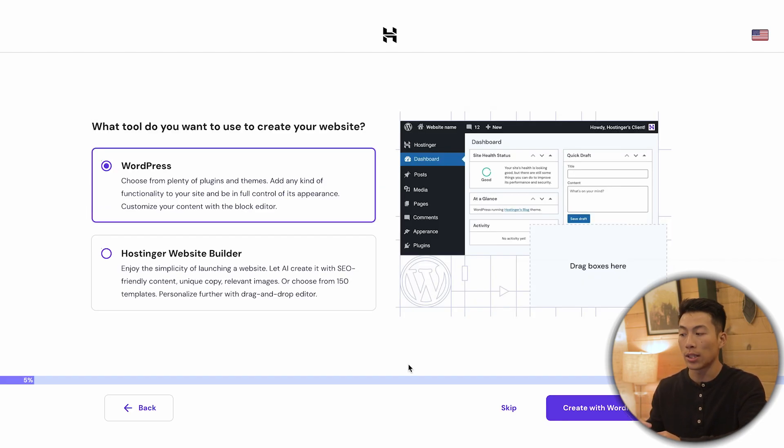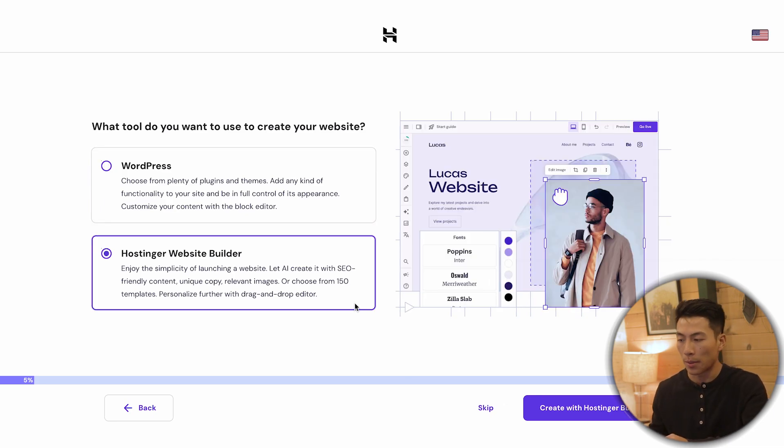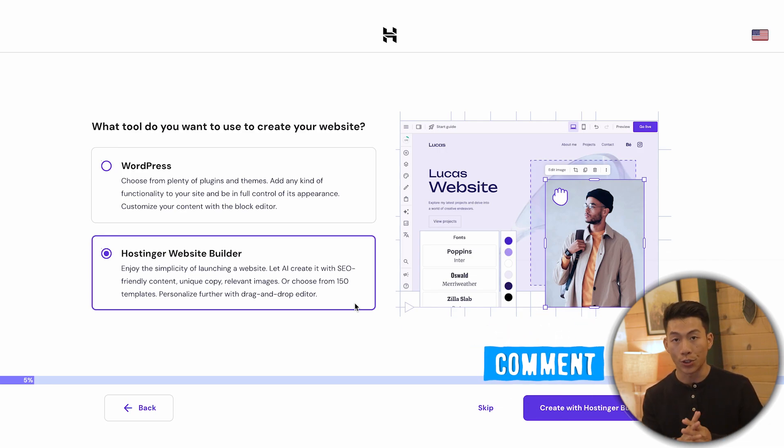Next they're going to ask how you'd like to create your website. There are two options: WordPress, and Hostinger's website builder with AI. WordPress is super popular and very customizable with tons of tutorials online, but it is kind of complicated for total beginners. So I highly recommend if you're a complete beginner and don't want to learn WordPress, choose Hostinger's website builder with AI. If you do want a tutorial on how to start a website with WordPress, comment down below and I'll make that video in the future.